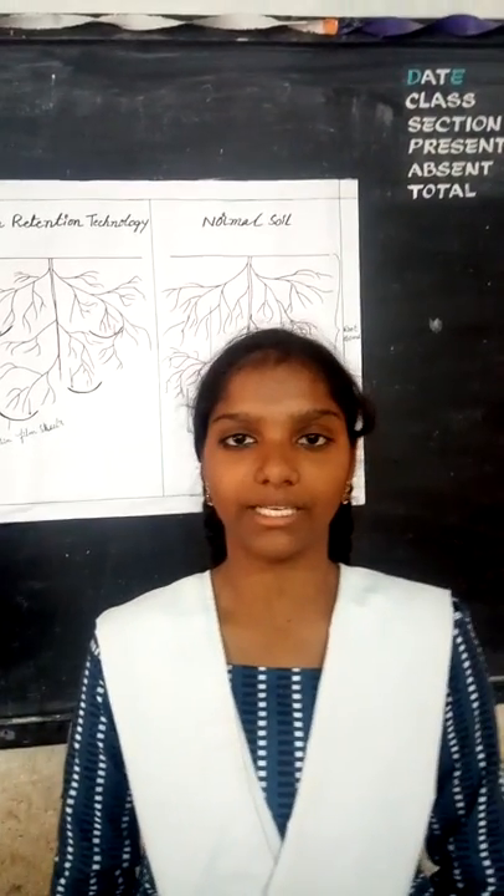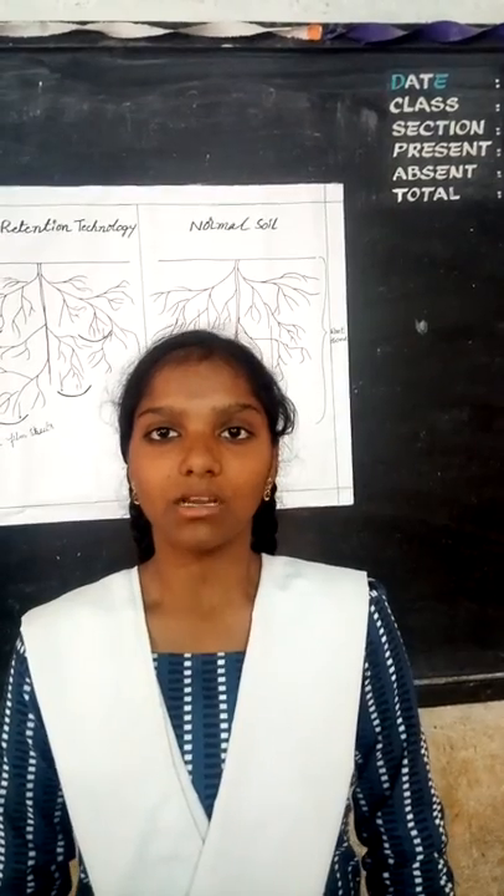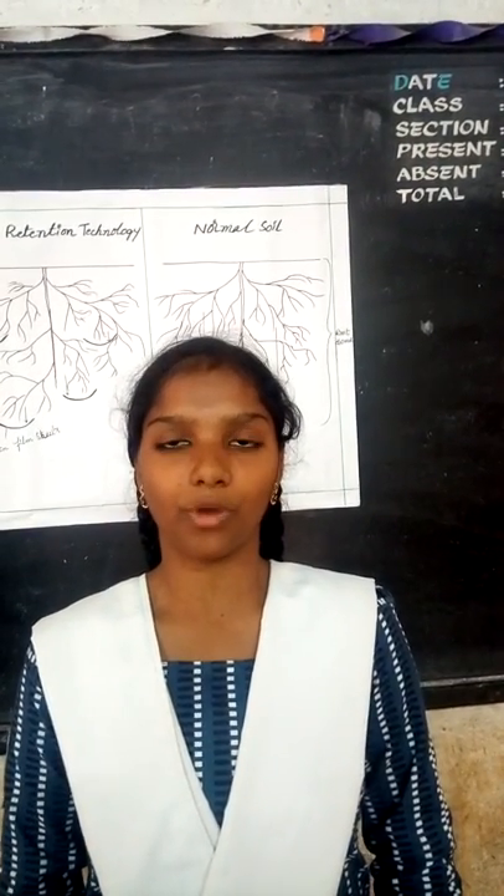Hi, I am C.H.J., studying Delta class from Raj Mahindrava. Nowadays farmers face drought conditions for food crops. Due to this problem, the production of food grains is reduced year by year.